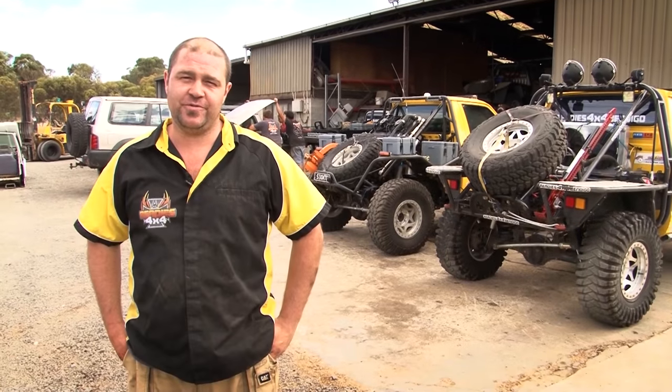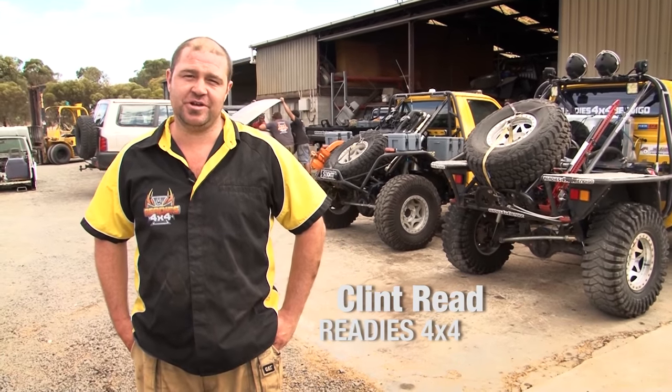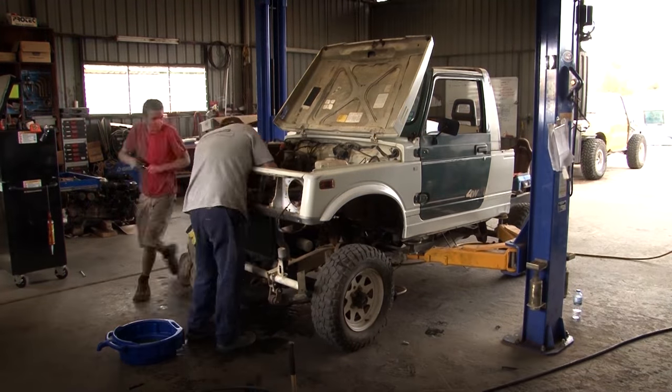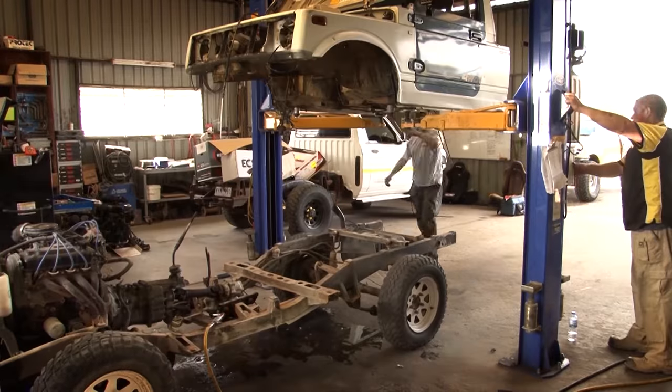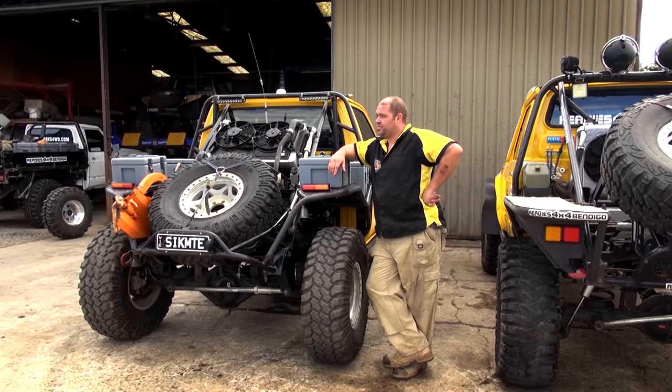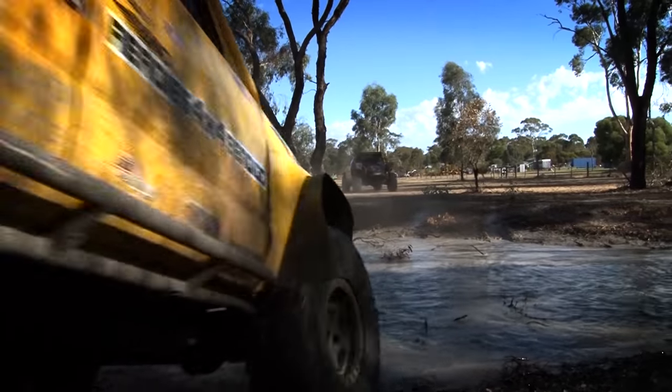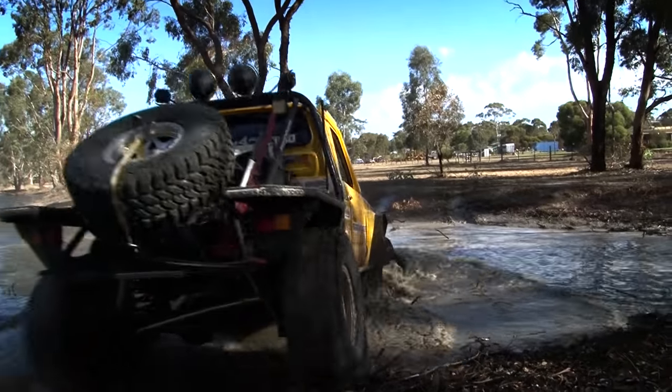Hi, I'm Clint Reid from Reedy's 4x4. Today I'm going to show you around our typical country four-wheel drive workshop and all the conversions and custom engineering we get on with here. These are a couple of the race trucks we've got for Team Reedy's 4x4 Racing. We go away and do a lot of winch challenge races. We've just competed in Adventure Challenge over in Western Australia, which was great fun.